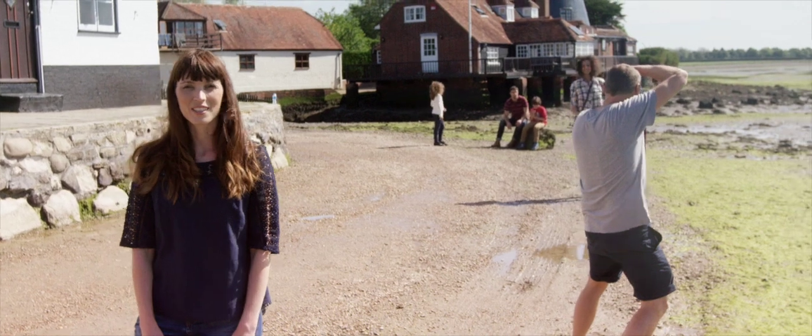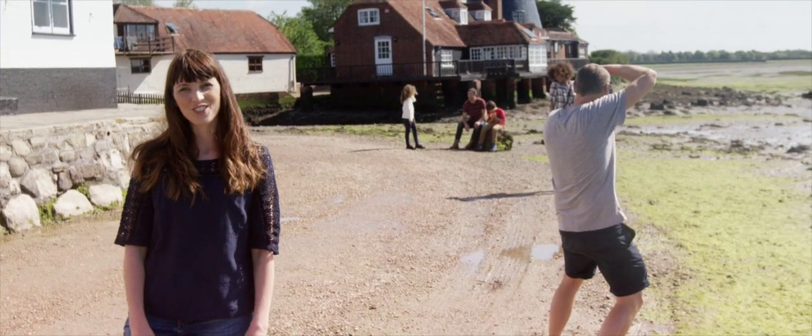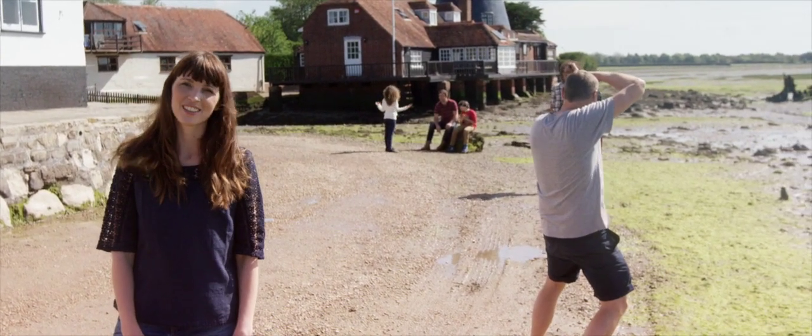Hi, I'm Ellen. I'm a stylist at Fat Face and I'm down on Ocasia shooting our Autumn Collection in South England. I'm going to take you through three looks today which I think you're going to love.